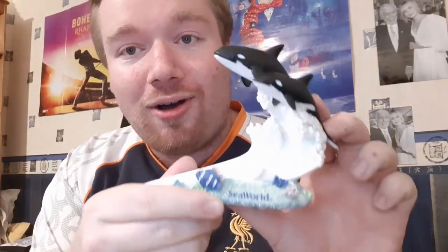Something I bought from SeaWorld for myself: this is a nice little ornament with the park and the orcas, because I do love killer whales. That was a nice little bit.